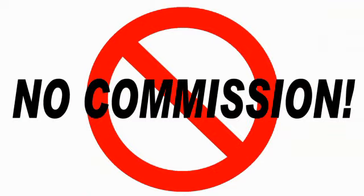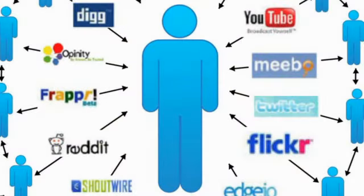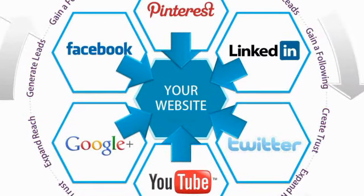Flutie.com charges no commissions for sales and is not in competition with your website or other art sales sites you may belong to. In fact, we want to create massive traffic for you and drive potential clients to those sites where you can control the sales.